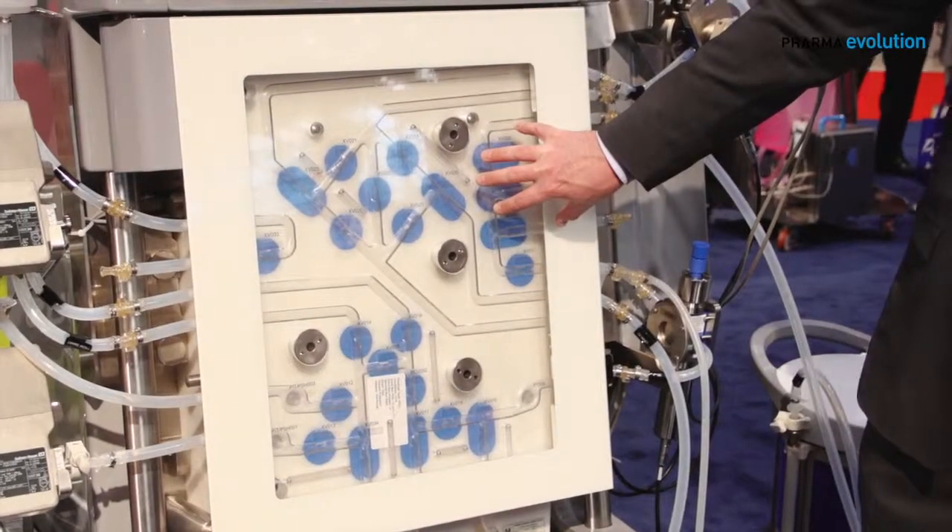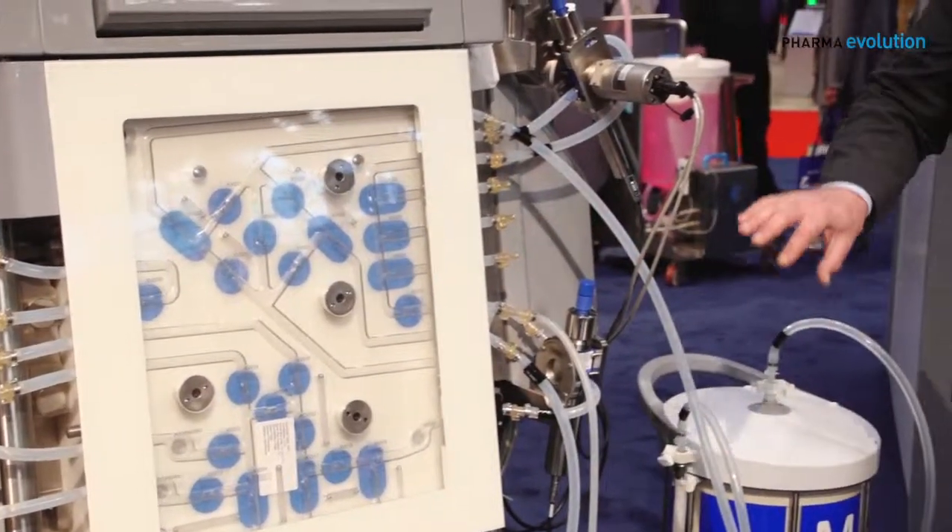My name is Josh Hayes. I'm with EMD Millipore and I'm here to give you a brief overview of our Mobius FlexReady solution with smart flexware assemblies for chromatography and TFF. The system with minimal component exchange can be converted between chromatography and TFF unit operations, which is very revolutionary in the industry and has significant impact on footprint and capital expense.